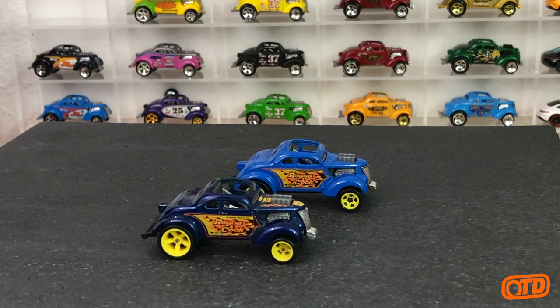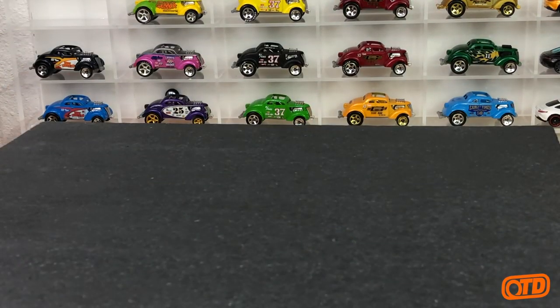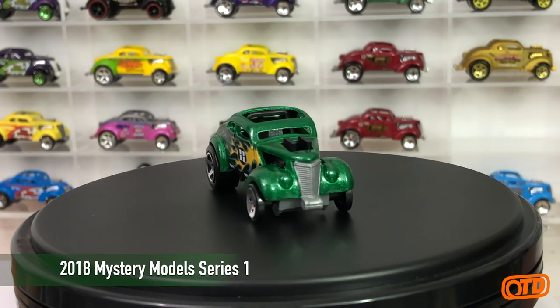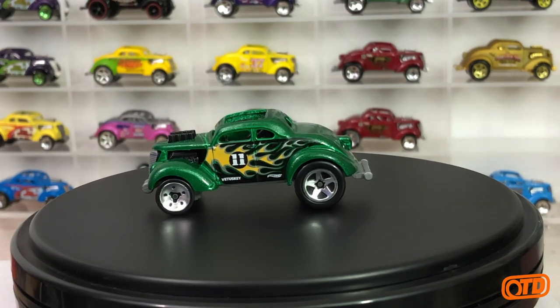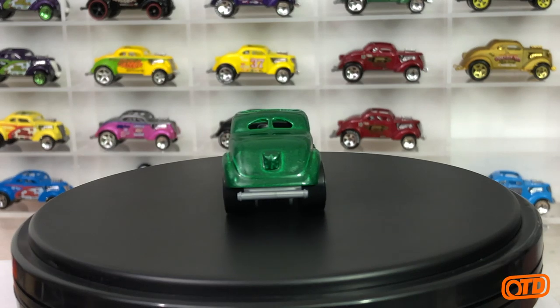So that was 2015 — then 2016 and 2017, no releases. As a collector of the casting, you hate to see a couple of years go by without any releases. But needless to say, in 2018 we saw it come back as a Mystery Model in metal flake green, number 11 in the series, with a brand new deco for that one.